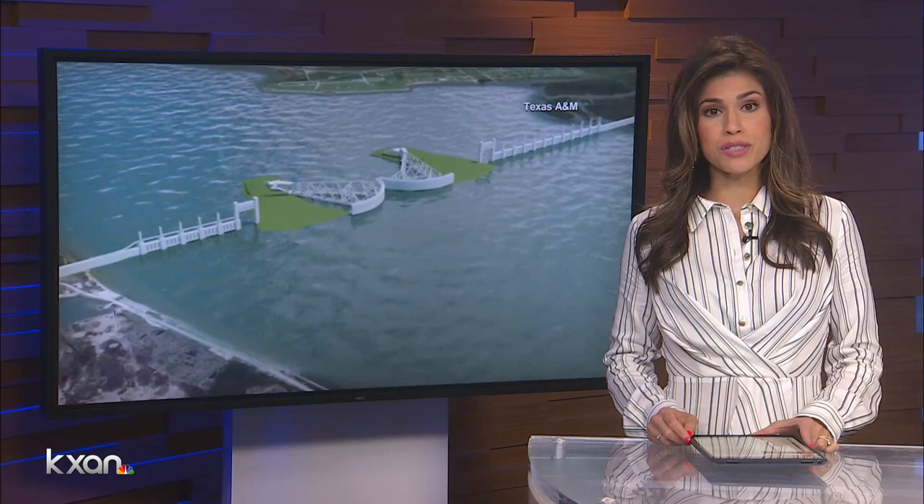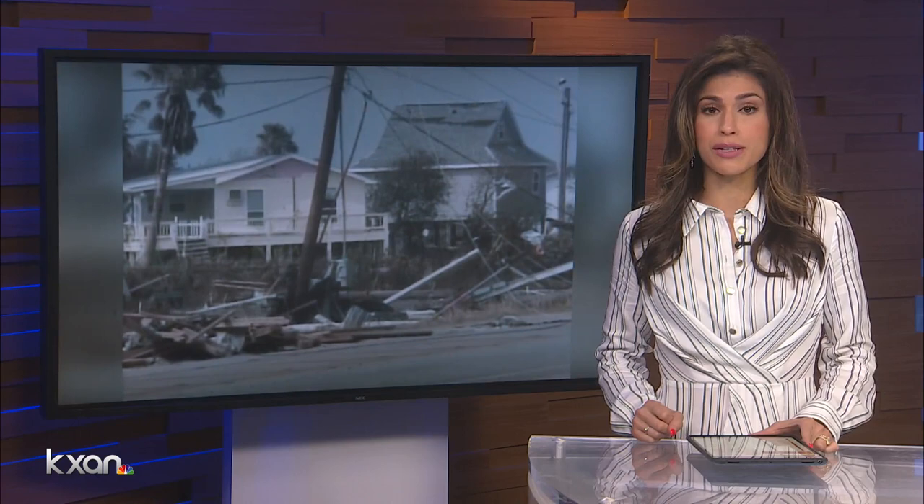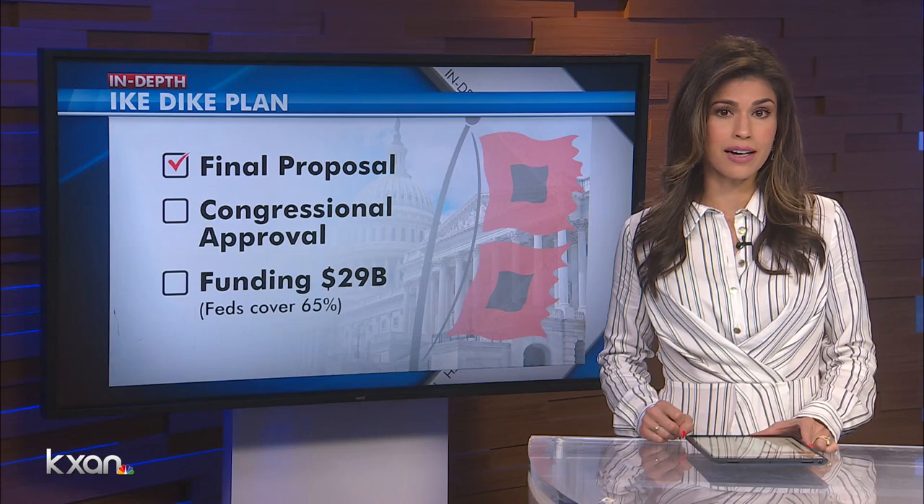The U.S. Army Corps of Engineers just completed its final proposal of the Texas Coastal Study, often called the Ike Dike, after Hurricane Ike devastated our coast in 2008. The next step is approval from Congress, then finding the funds to support this idea. The Feds will cover 65 percent of the $29 billion project. KXAN's Maggie Glenn explores what Texans would get for their money after the 20 years it would take to complete.